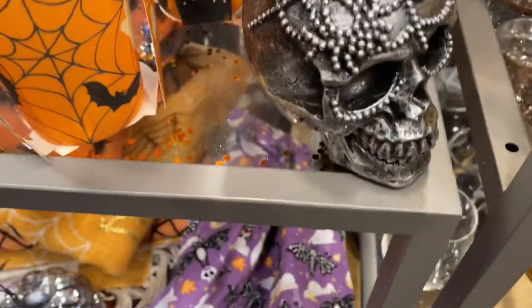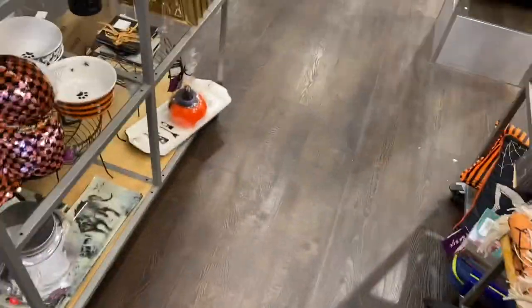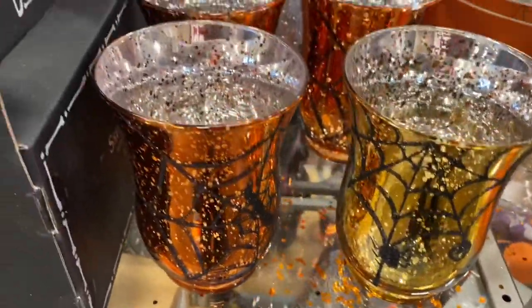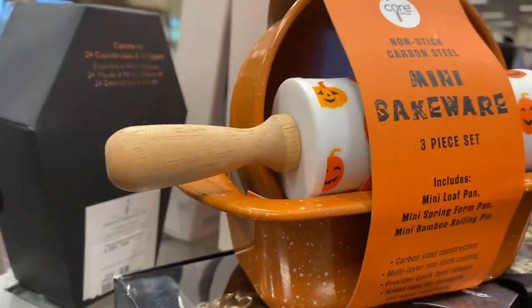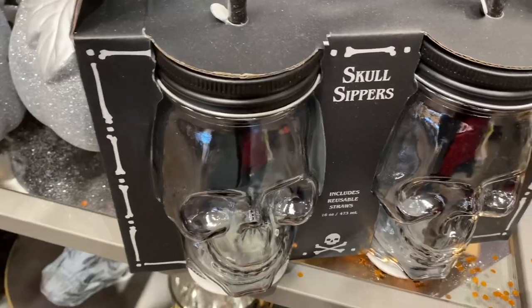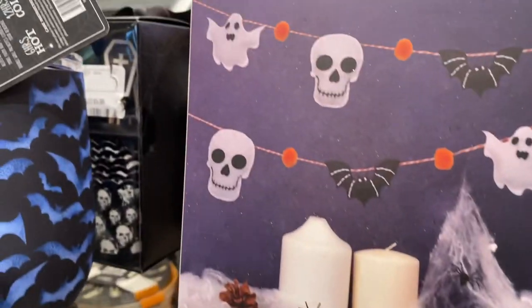Little cups there. Some socks. TK Maxx is the most random shop you'll ever see. Little glasses. Little bit of cassette. A bit of kit. Little glasses with little straws. A garland, $3.99.